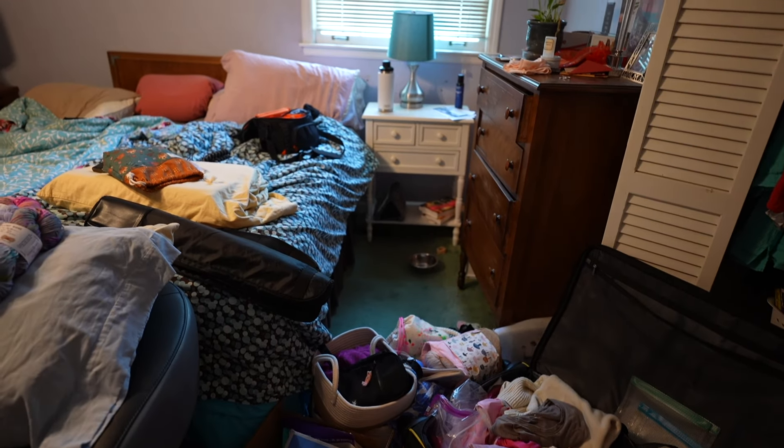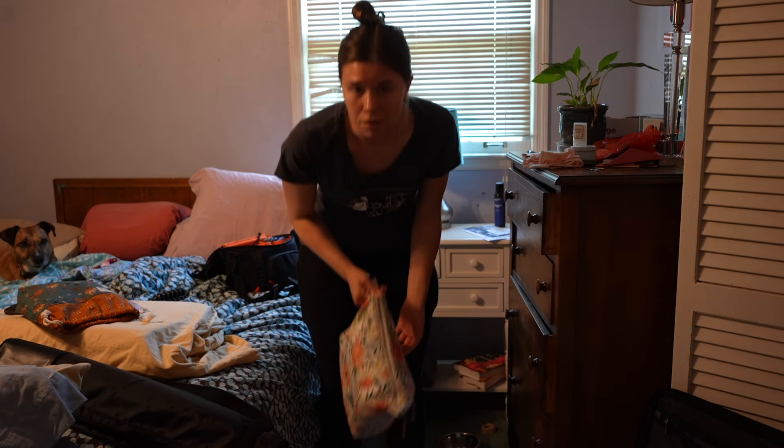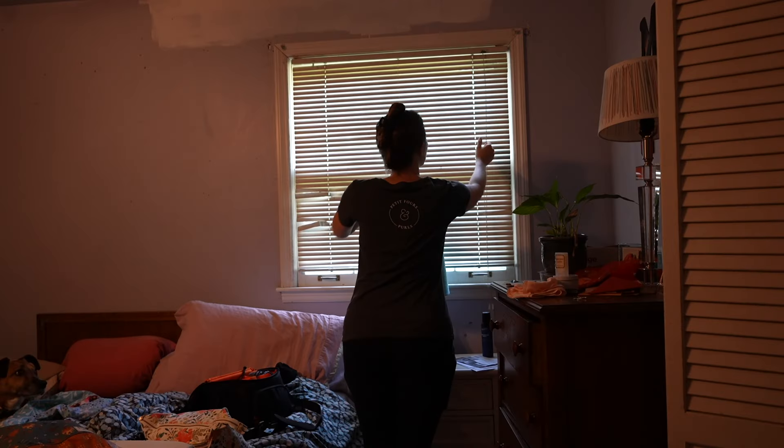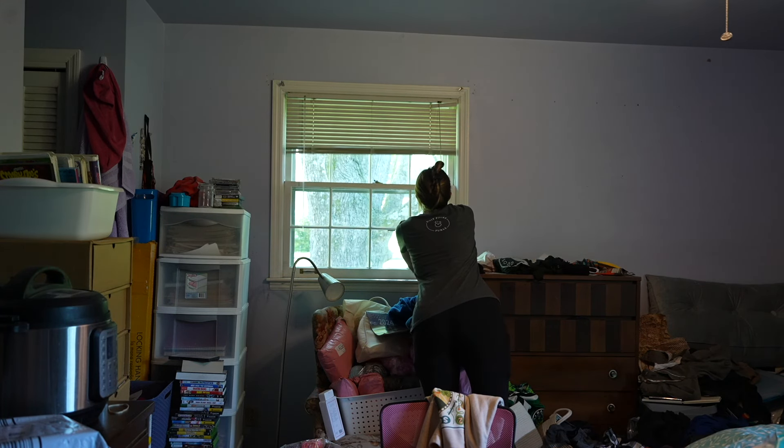Before I could really get into enjoying this project and starting my swatch, I needed to do a little bit of tidying. Actually, everything was so messy that I stepped on my needle bag and it felt like I broke a DPN.